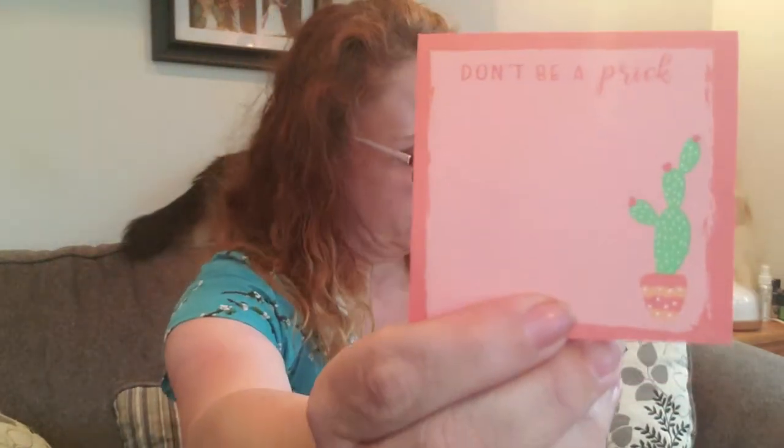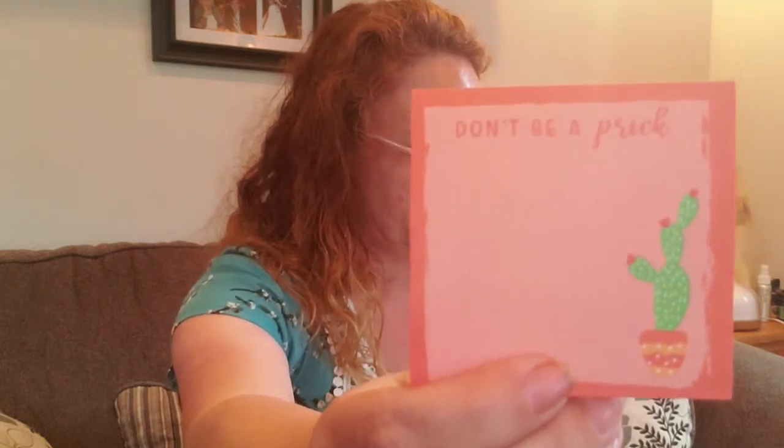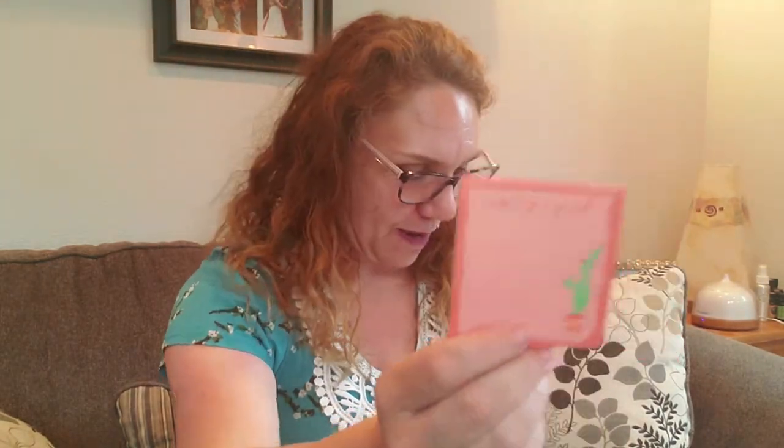And we have collectible sassy stickies by Smartass and Sass, design number one — 'Don't Be a Prick.' These are the Don't Be a Prick sticky notes. Keep track of your to-dos and remind yourself or others to check the attitude. These are Post-it brand 3x3 pads with 50 sheets and are $3, available on smartassandsass.com. I do love a good Post-it note set, and it's a bonus that they are using quality Post-it brand stickers. The cute saying is just an extra bonus.